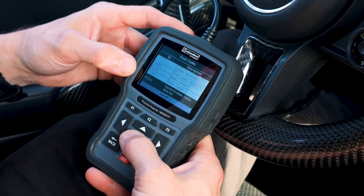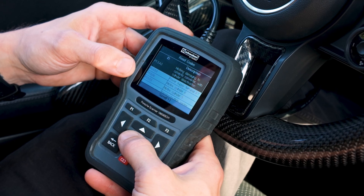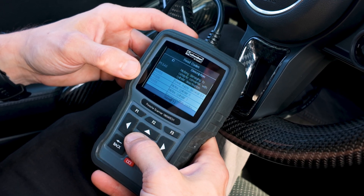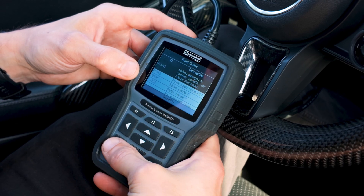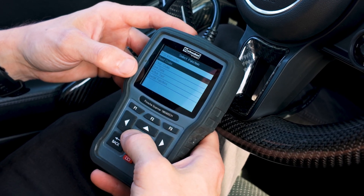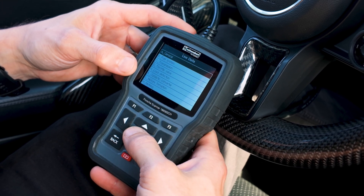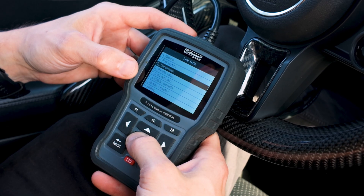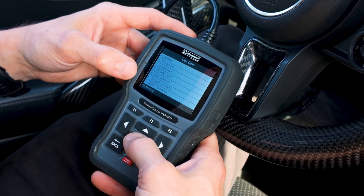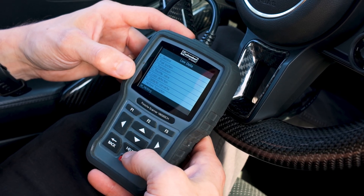It looks like random misfires in a couple of cylinders — enough to shut down the cylinders, so it's pretty severe. As you can tell it's a constant misfire. So we're going to back out of there and go to live data. There is a misfiring section down here, so this is going to allow us to see what cylinders are misfiring and exactly how many times it is misfiring.